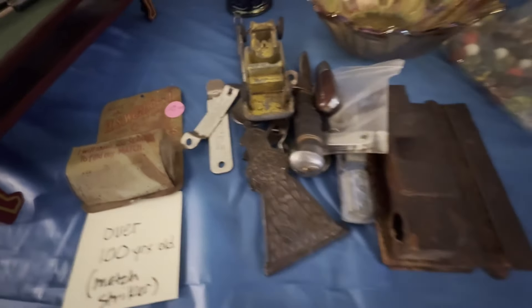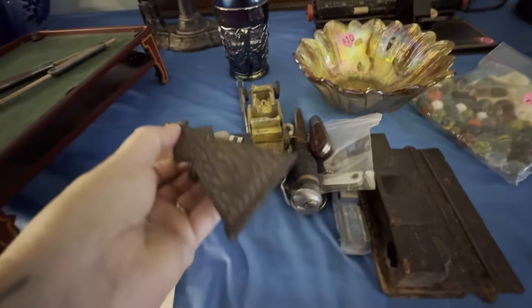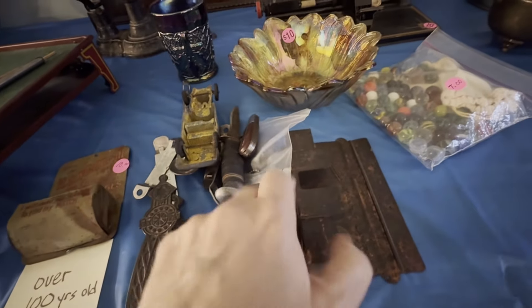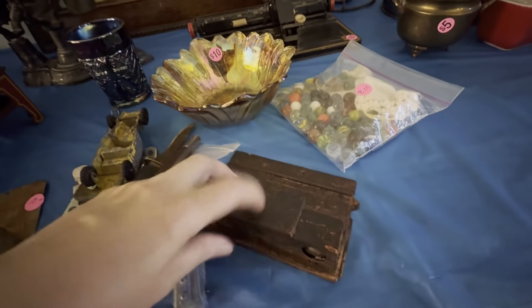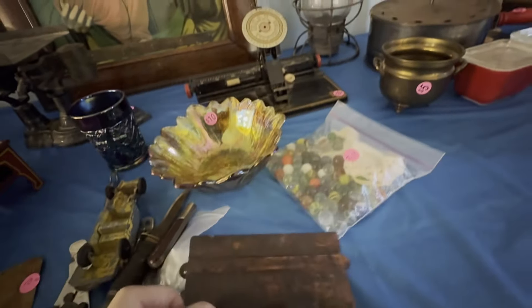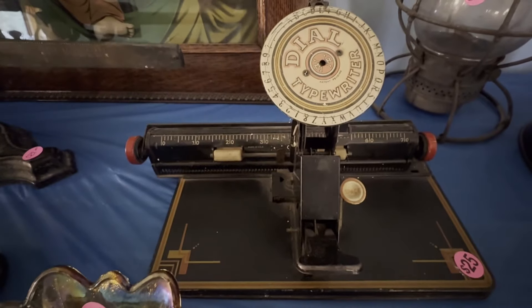Some bottle caps — this is pretty cool. Let's open some. Some knives. I gotta put that together yet. This thing. Aladdin. Oh yeah, that's pretty neat.